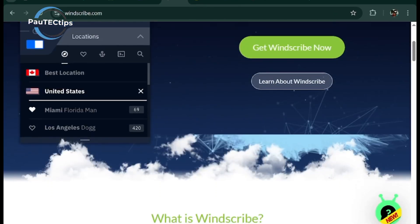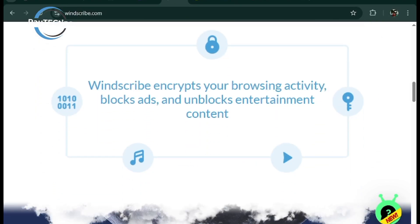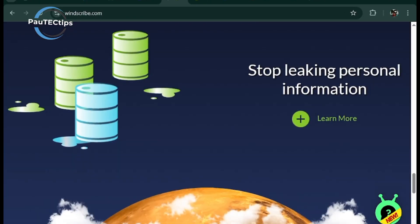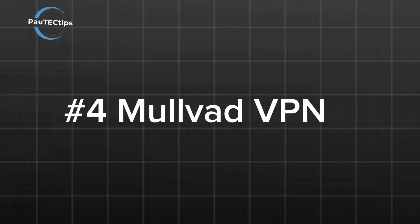Windscribe takes the fifth spot for its versatile free plan offering up to 15 gigabytes of data monthly. It has mobile apps for Android and iOS, unlimited device connections, and powerful features like the ROBERT tool to block ads and malware — however, it's not ideal for streaming due to inconsistent unblocking capabilities.